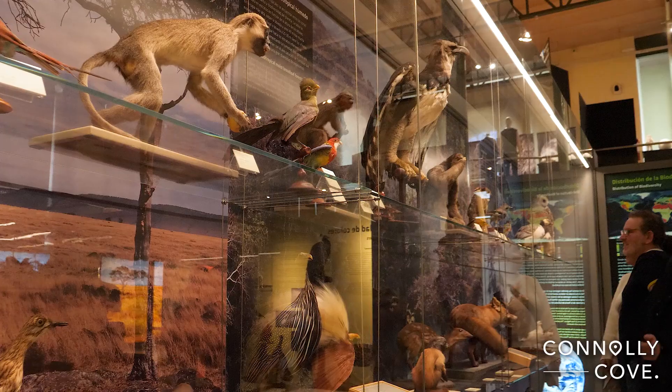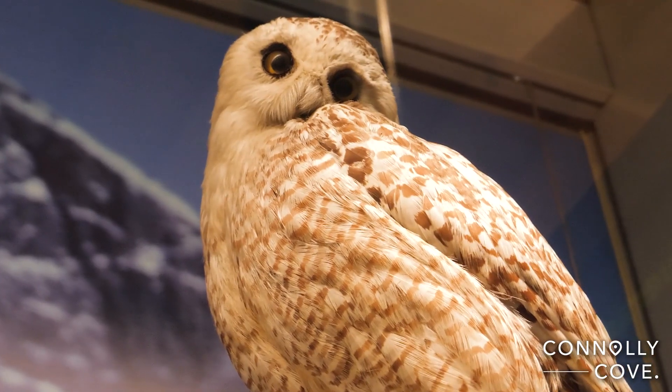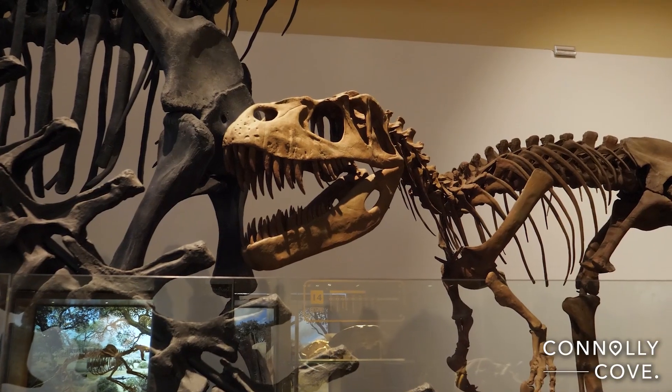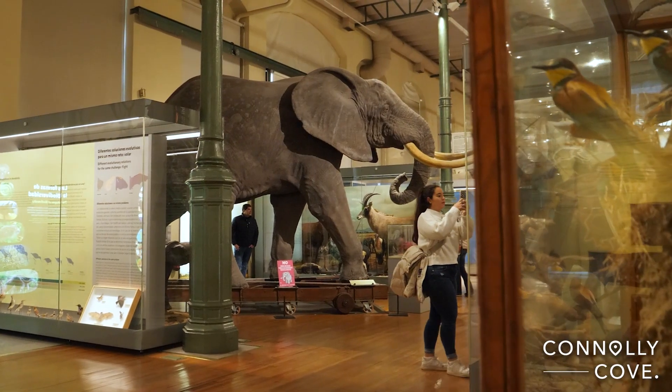The National Museum of Natural Sciences is one of the oldest scientific institutions in Spain and houses the most important collection of natural sciences in the country. The institution that preceded the museum was the Royal Cabinet of Natural History, founded by King Carlos III in 1771.